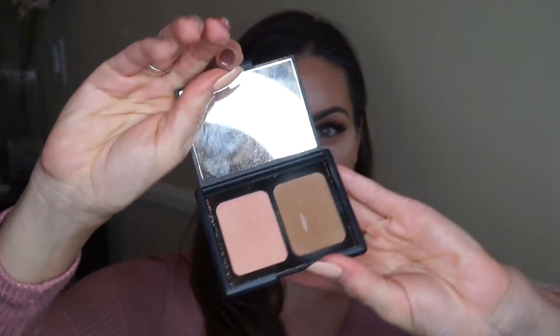I'm also going to take the elf bronzer — one of my favorite bronzers ever, so affordable — and while everything bakes, I'm working that bronzer onto the same places I did my cream contour.